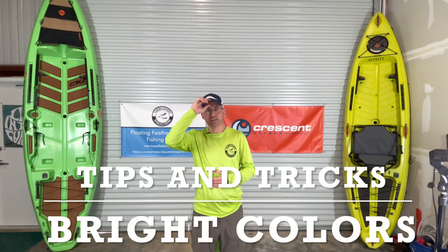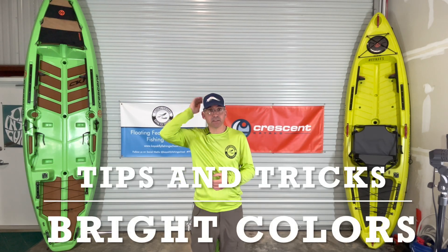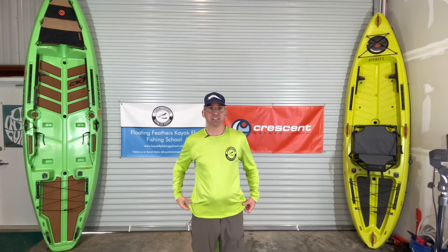Hi, Donald here with Floating Feathers Kayak Fly Fishing School with another tips and tricks. And this tips and tricks is on bright colors and how bright colors can help you with safety.